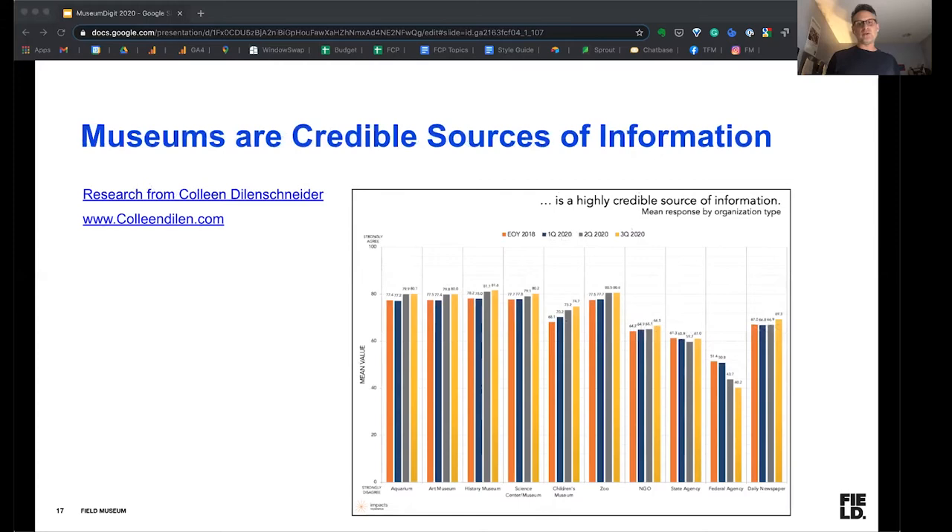This slide might not apply to the broader world, like in Europe, but here in the US, there's a lot of research that shows that museums are credible sources of information. You can go to ColleenDillon.com — Colleen Dillon Schneider is a very well-known researcher here in the United States. This is a slide that's pretty well-known to museum communicators, showing that aquariums and museums — history museums, science museums — all have a much higher level of credibility than NGOs, government agencies, and even newspapers. So we actually play an important role in the communities that we serve. People are looking to us as sources of credible information.